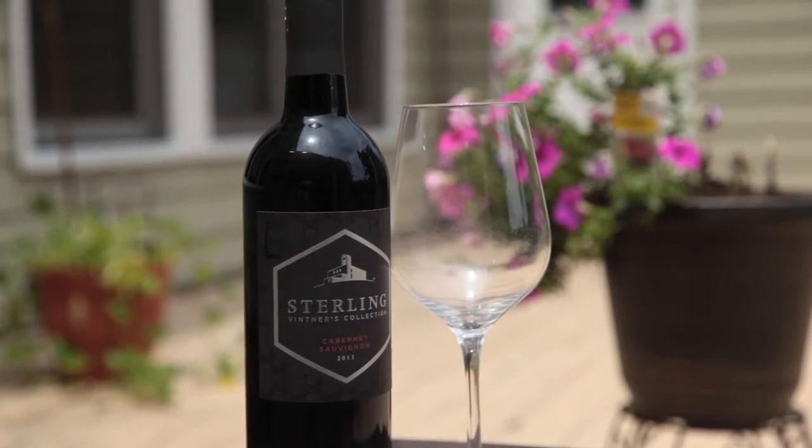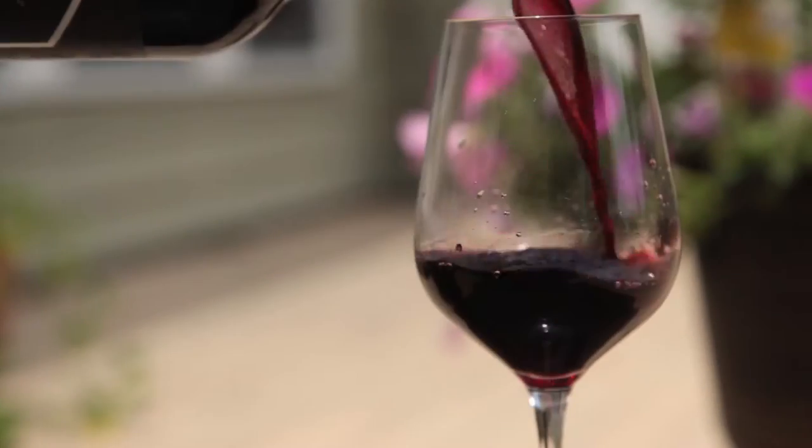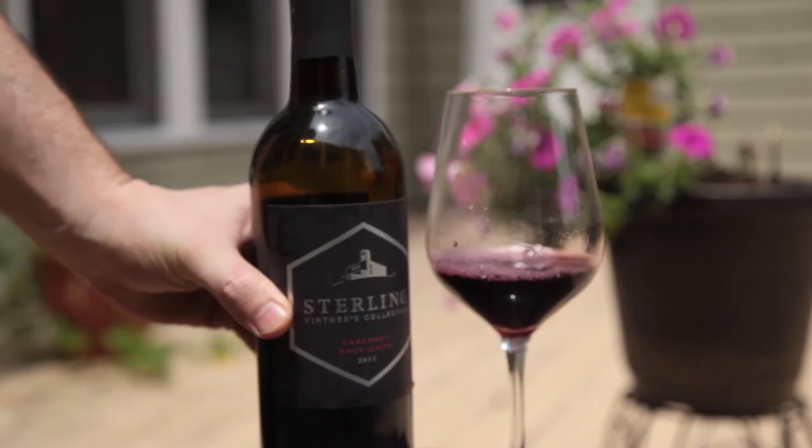Another one of my favorites is the Sterling Cabernet Sauvignon. Savor the lush blackberry, cherry and blackcurrant aromas underlined with notes of vanilla and spice.